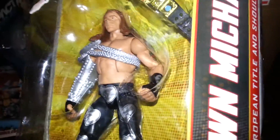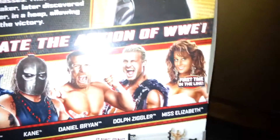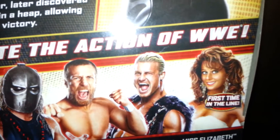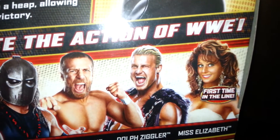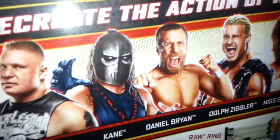Elite 19 Brock Lesnar. So pretty much I got all of Elite 19 except Miss Elizabeth. The reason I didn't get Miss Elizabeth is because they're going for like $40 on Ringside, and I don't want to pay that. I want Miss Elizabeth, but not for $40. The rest of these figures didn't come up to $20, so I got them.